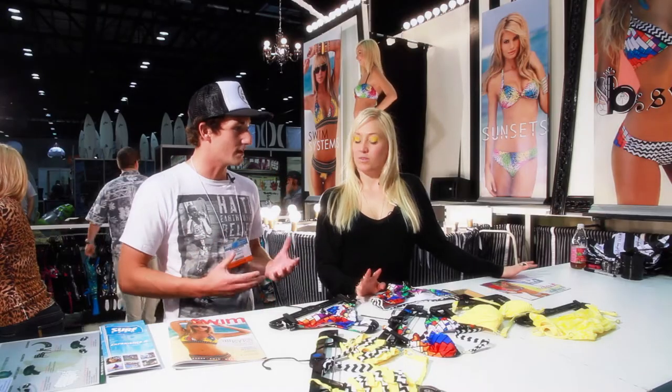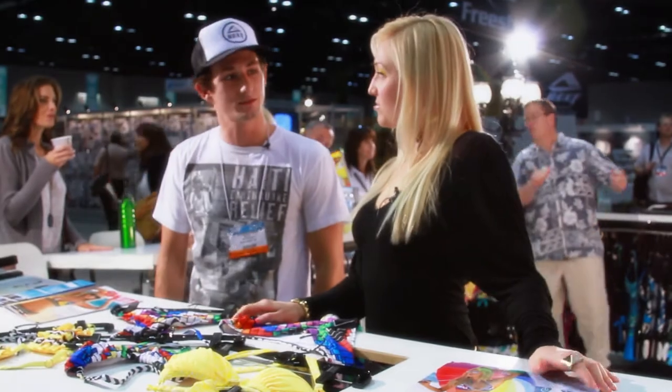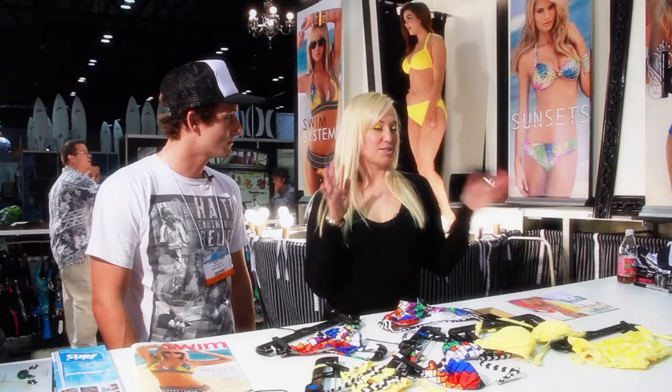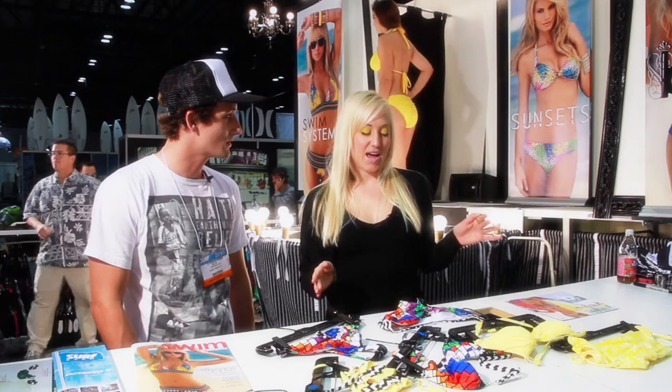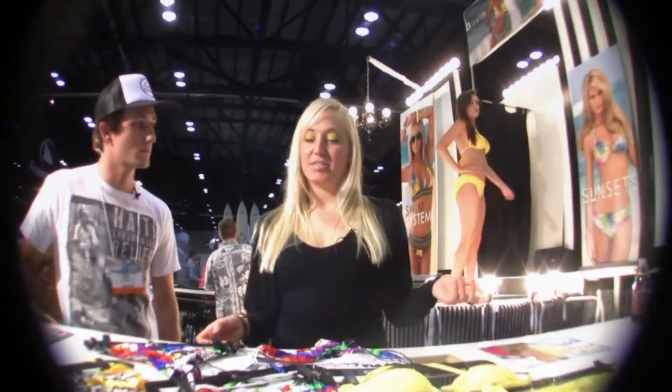Nicole, tell us a little bit about the brand — some of the unique characteristics, what you guys have been doing, your inspiration. We're pretty unique. We're kind of that surf boutique and we launched about five years ago. I've been a designer since then and we've come up with some pretty cool concepts.